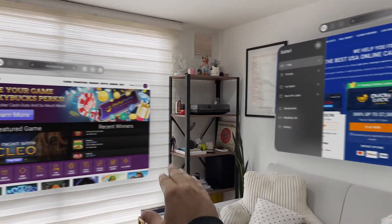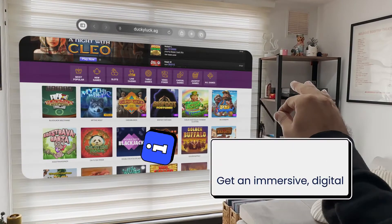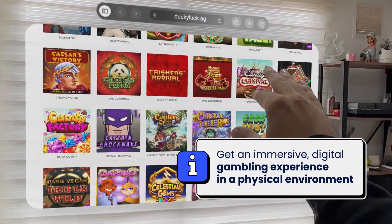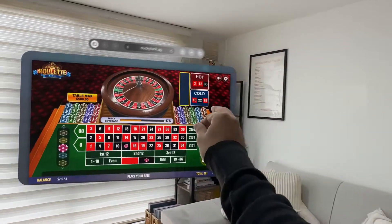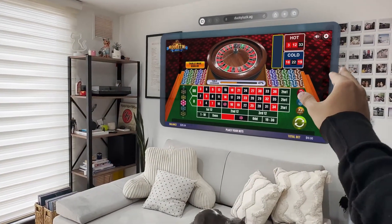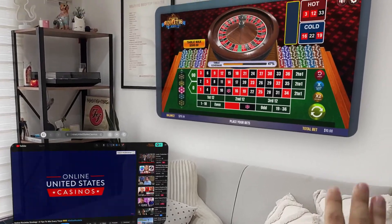Playing at online casinos with Apple Vision Pro and spatial computing sounds like a dream. Imagine experiencing digital content in a physical environment to enhance your online gambling experience, getting a fully immersive experience while still being able to interact with the world around you.